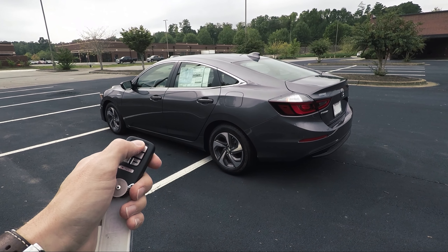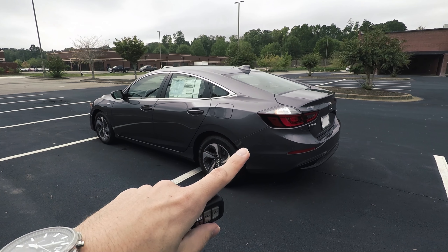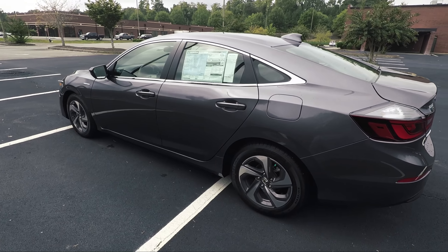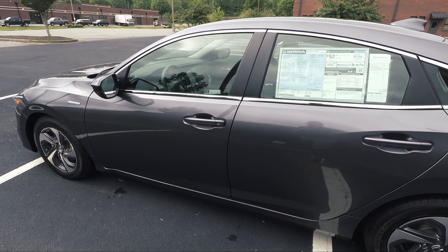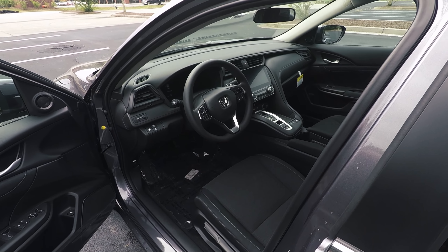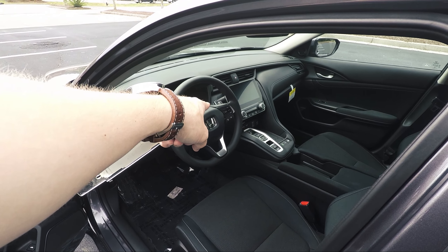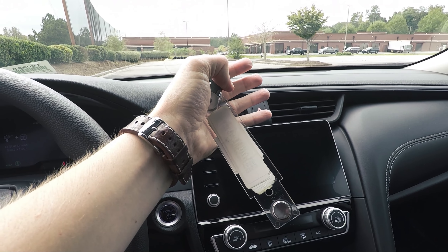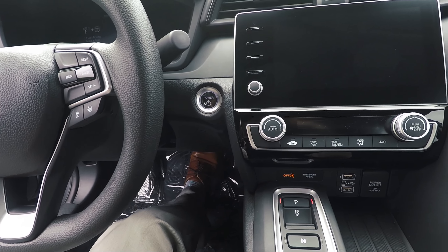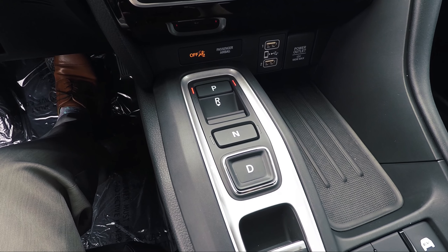How the remote start works: just lock it and then hold this button down — the little circle. When the lights flash, you'll know it's on. Usually up to 60 yards away is when it will work. This one is so quiet because it is a hybrid that it runs off of battery, so you can't hear it. If we touch behind the handle, it unlocks, and you'll see that it's on. When you get in, just put your foot on the brake, hit the stop-start button, and it'll stay on and continue to run. The air will be blowing and it'll set the cabin to 72 degrees — ideal whether it's winter or summer.